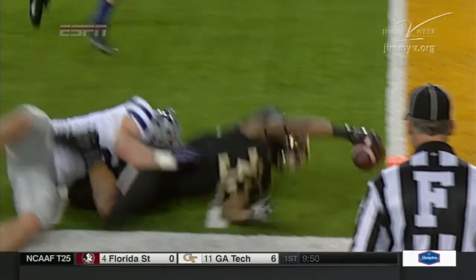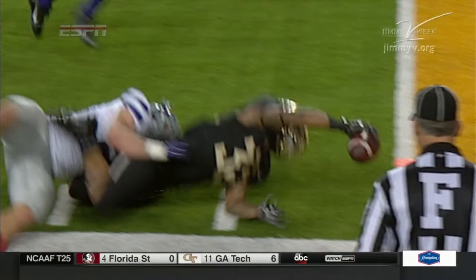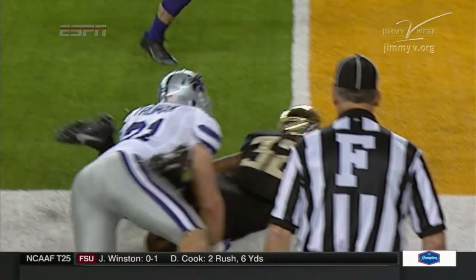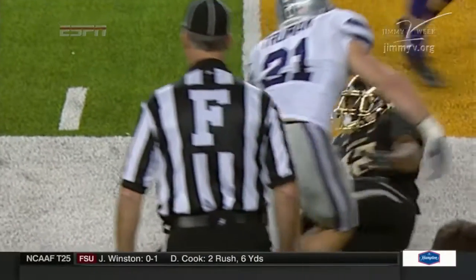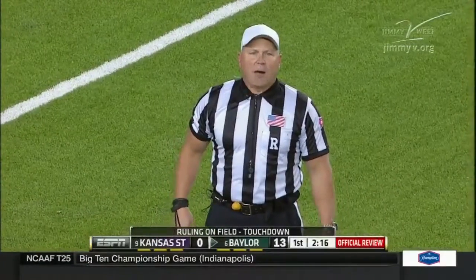It appears that he's not coming in. Elbow down. After further review, the runner's left elbow was down prior to the ball contacting the pylon.